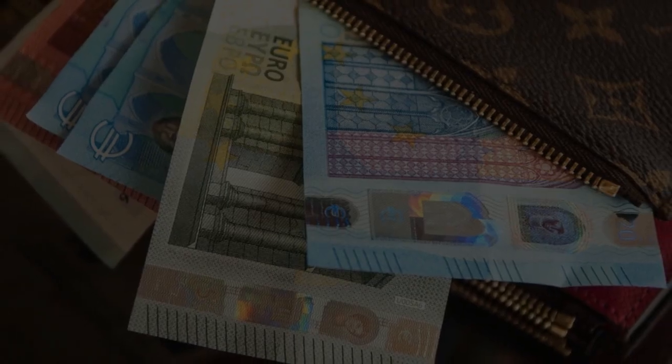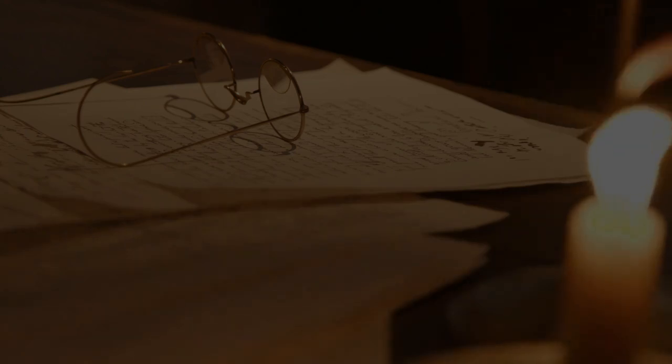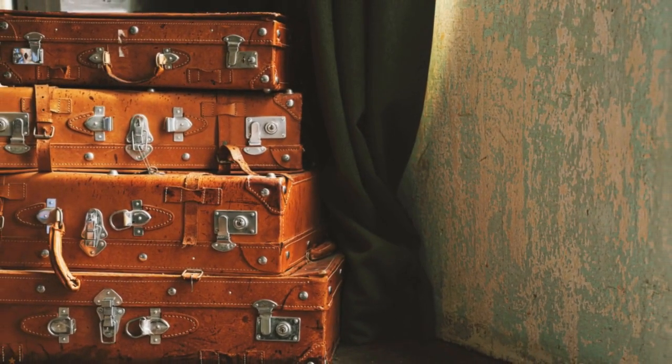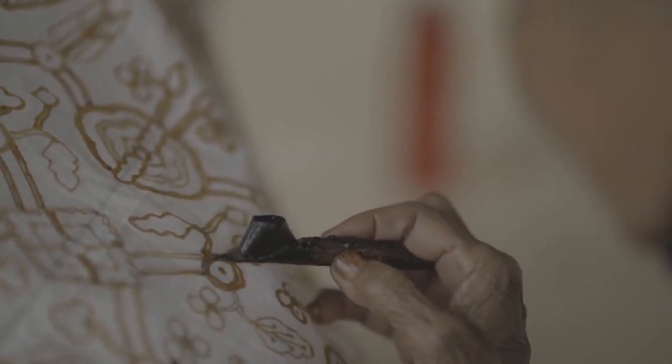Did you know the iconic intertwining L and V letters were created by Louis Vuitton's son, Georges Vuitton, in 1896? This signature stamp was meant to brand his father's luggage business, and today it's one of the most distinguished fashion symbols in the world.